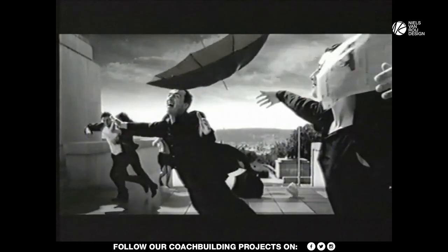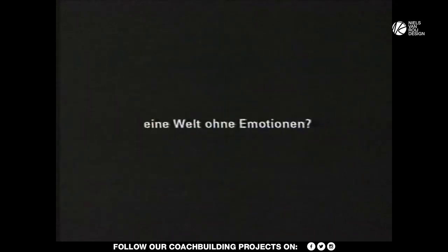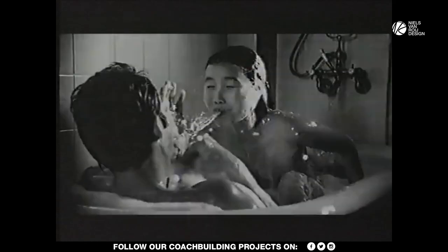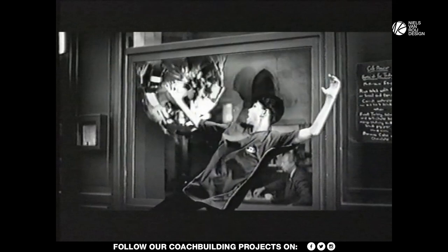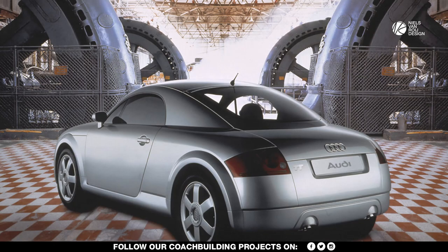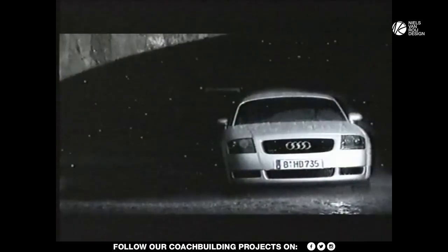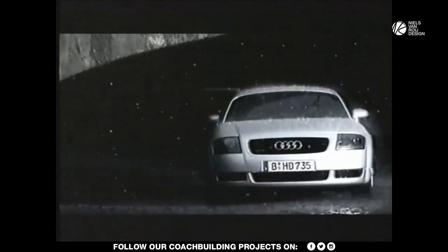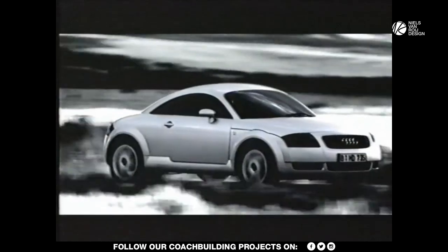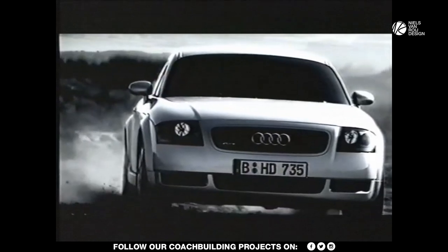Welcome to this design analysis video on the legendary first-generation Audi TT. It is now 25 years since Audi first revealed its TT roadster design at the Tokyo Motor Show in 1995. The car looked so futuristic many assumed production would never happen, also considering Audi was making rather middle-of-the-road cars at the time. But in 1999, only four years later, the TT actually went on sale.